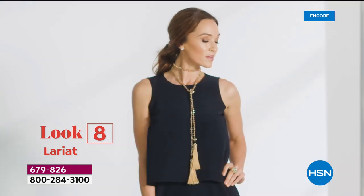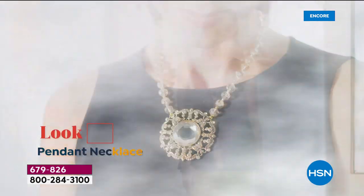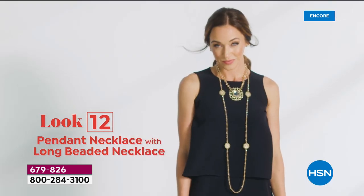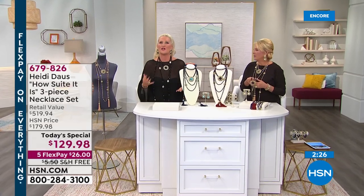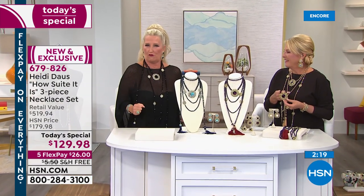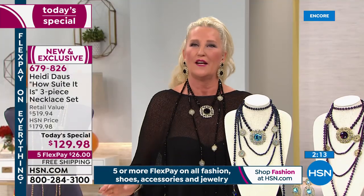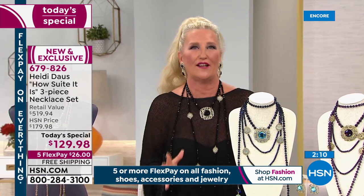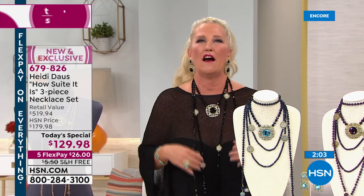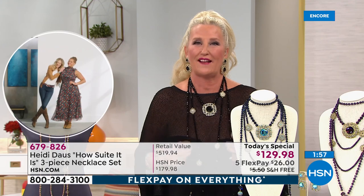The beautiful champagne golden color was on the runway in New York for New York Fashion Week just a week ago — they were screaming, they loved it. Whether you're choosing one, two, or all three pieces, I want you to feel like that runway model, New York fashion ready — whether you're walking down the street, entering the boardroom, or picking up the kids. I want you to feel like a million bucks.